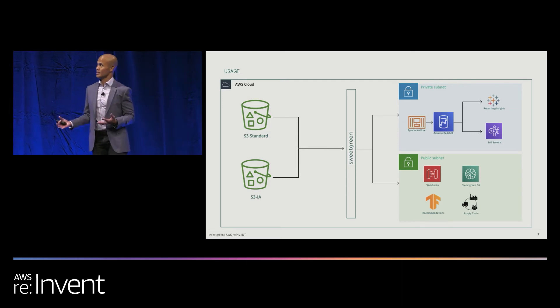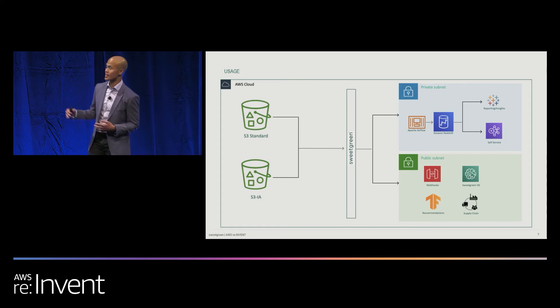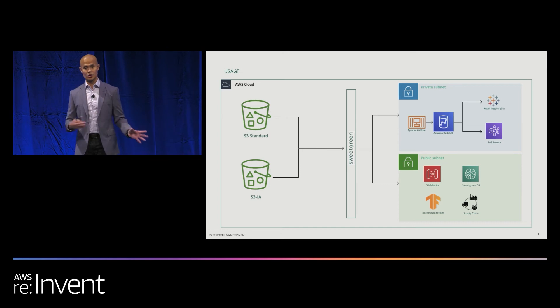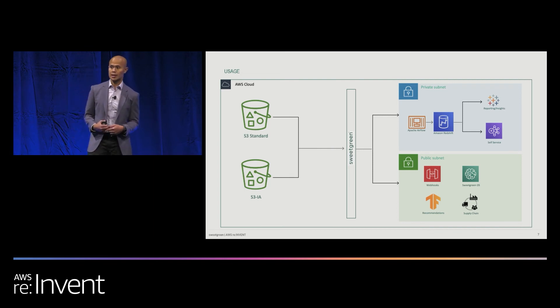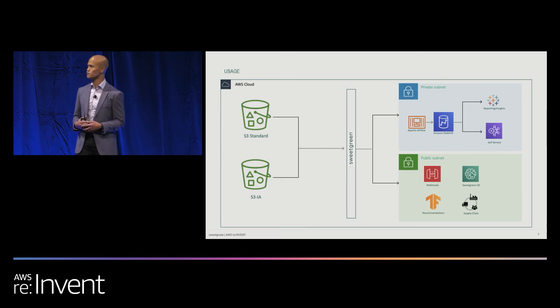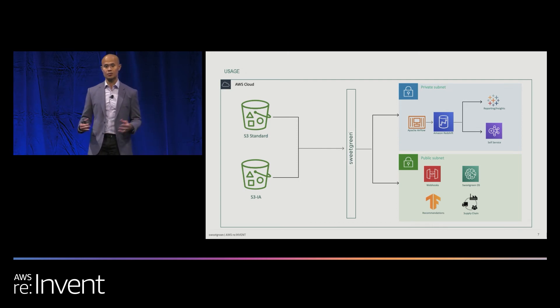This segues to how we use this data. We have private data and public data. For private data, our 100-plus stores use our insights. We have Tableau to report and analyze data within corporate. We have self-service, which is a Presto backend EMR cluster running Apache Zeppelin — a notebooking feature — and Hadoop Hue, a SQL UI. All of that is backed using Amazon Redshift. Our MPP consolidates all this data within our object store and creates a core data warehouse structure, enabling Tableau reports and self-service tools.